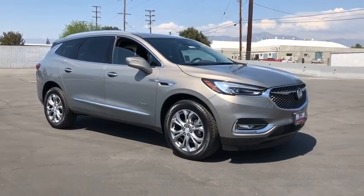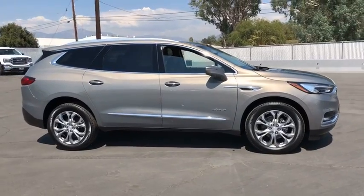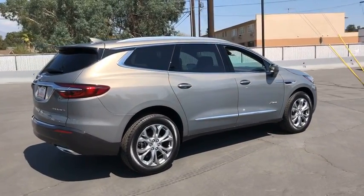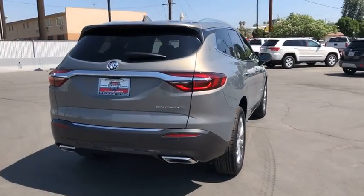The 2019 Buick Enclave. The Enclave offers three rows of seats standard with seating for up to eight passengers. Not only is it roomy and stylish, but Buick really did its homework on this vehicle — they did not cut any corners. Here are some of this vehicle's great options.